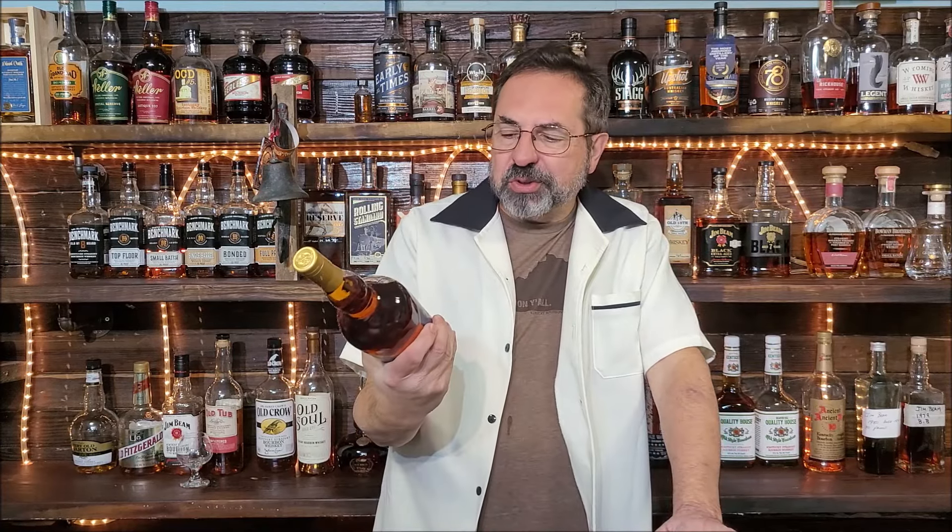So today, this is going to be a little bit of a different first taste review video. We're doing Weller Full Proof, which is 114 proof. It is the Buffalo Trace Weeded Mashbill Recipe Bourbon, like I said, 114 proof.